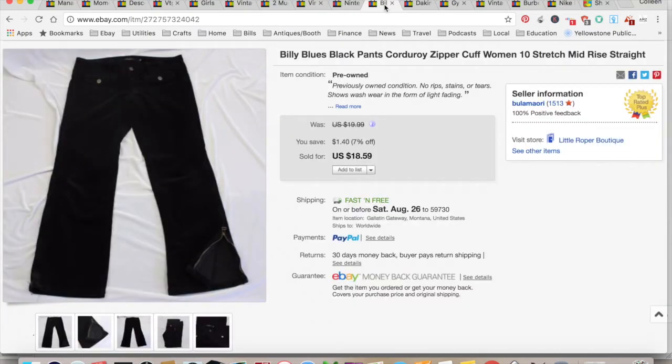Billy Blues — this came out of a consignment bag that I paid $10 total for. They're black corduroy pants, size 10, which I guess is a pretty good size. I got $18.59 with free shipping. I paid $1, and about $8.29 for shipping and fees, for a total profit of $9.30, and they only took a month to sell.